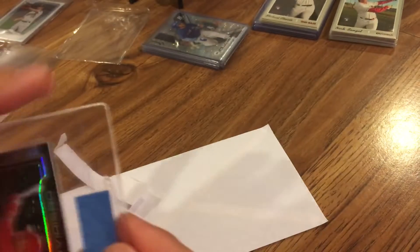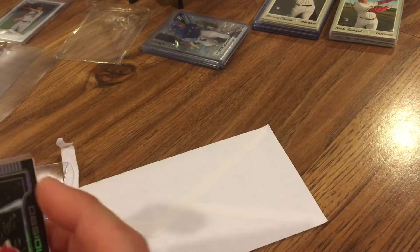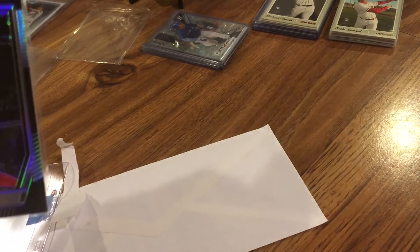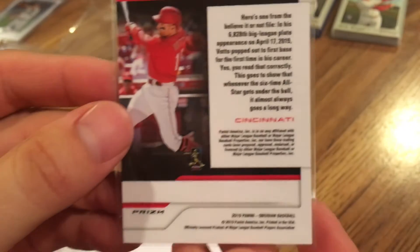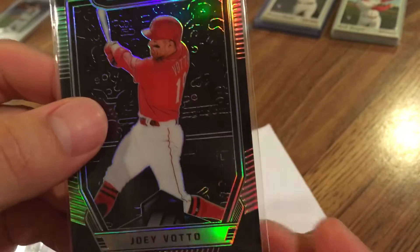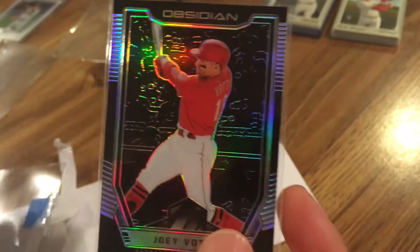Pretty thick cardstock there. Very cool. It says Prism. I don't know if all of the Obsidians are Prism or just some of them, but very cool. Got that for like $1.99.